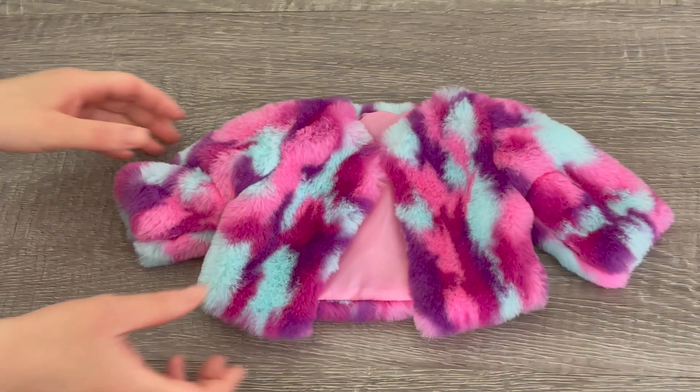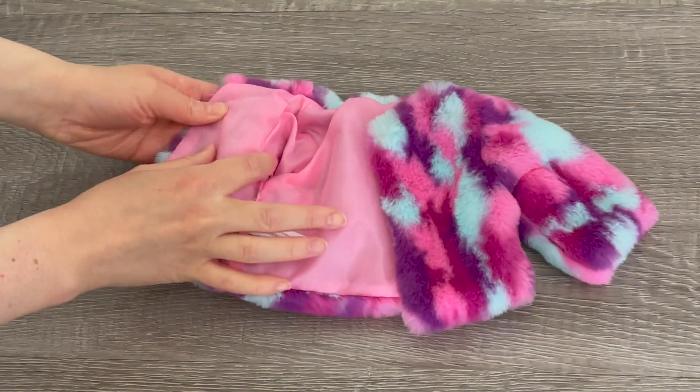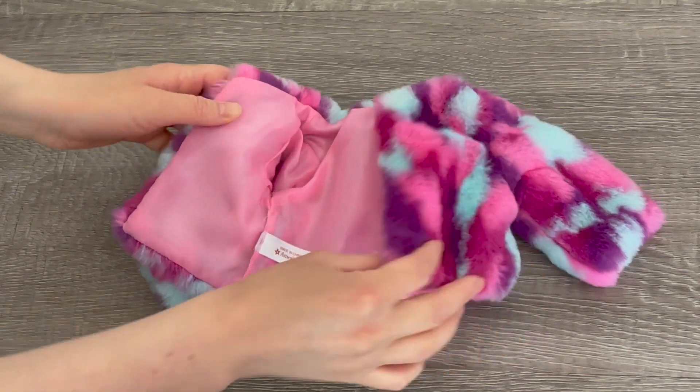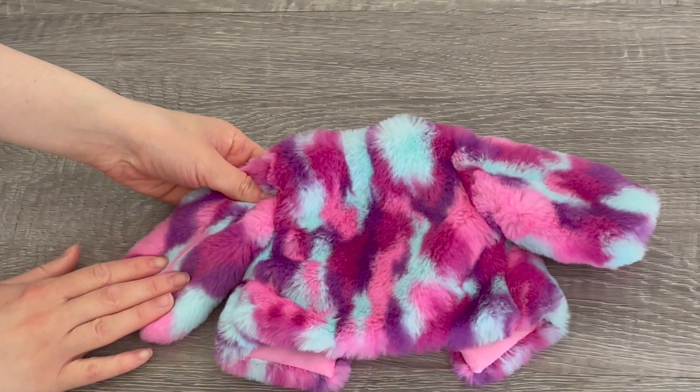The first item is the jacket and it is so incredibly soft — really great quality. There's some lining inside the sleeve and inside the jacket too. There's some blue, purple, and pink, and if you take a look at the back the design wraps all the way around as well.